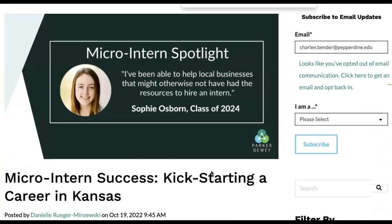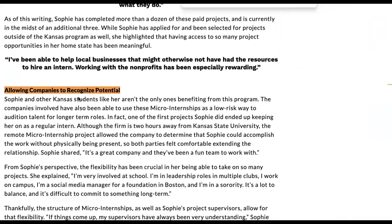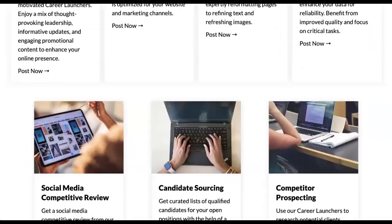Sophie is a great example. She was doing micro-internships with local organizations, and as a result of one of her micro-internships, they ended up realizing that she was a great hire for their longer-term traditional internship opportunity.